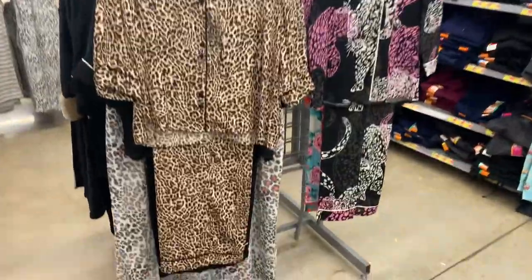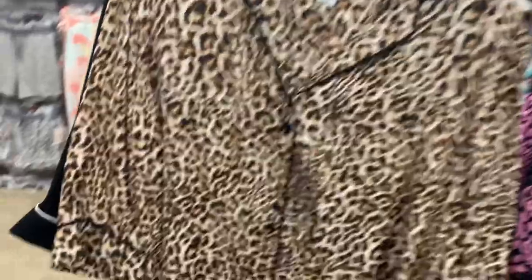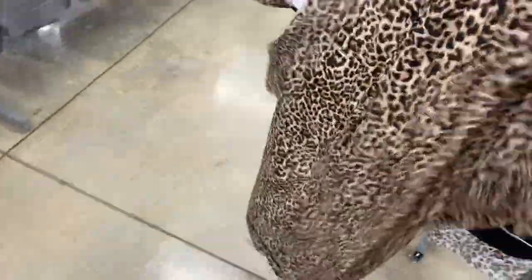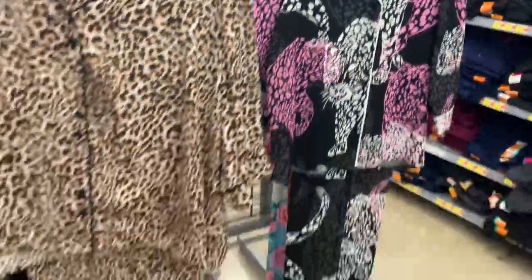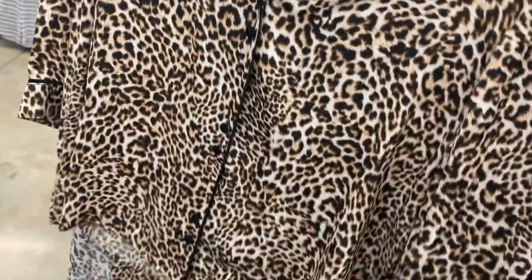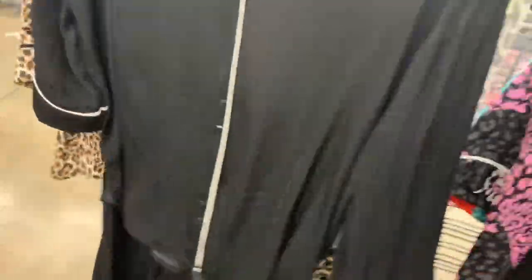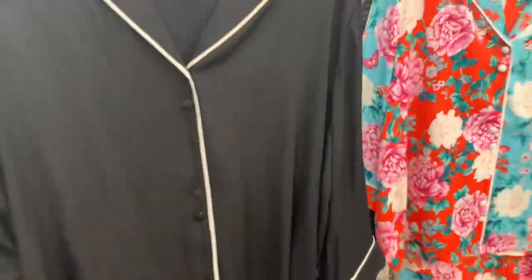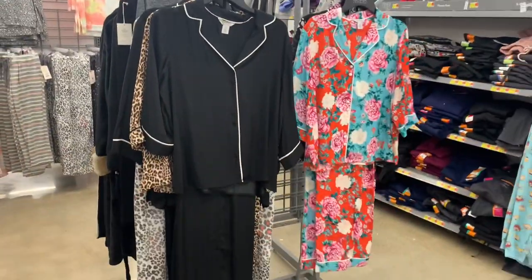I found some more cute Sophia outfits — these are two-piece sets, a button-down with a collar, $39.98 for both pieces. Then they have this one — I like the colors on it. There are two more options behind here: one is black with white trim, and this one is definitely going to be spring vibes.